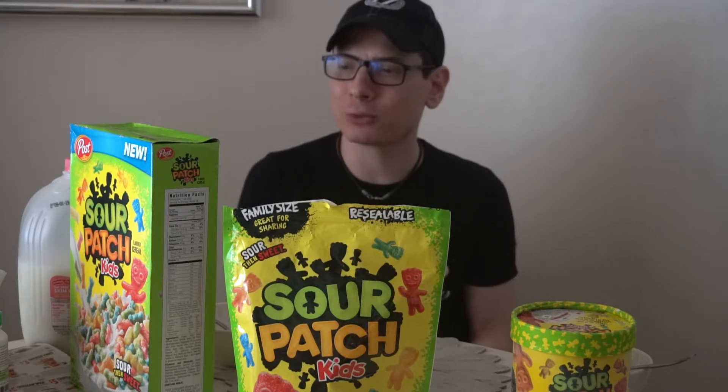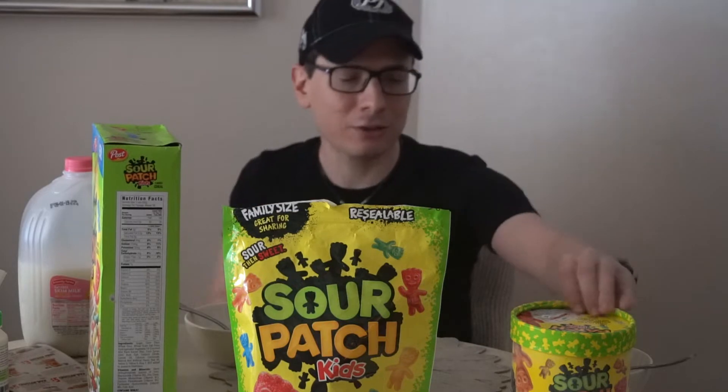Today I have a few products with me based on the actual candy itself. To my right — to your left — we have Sour Patch Kids Cereal, and on my other side we have Sour Patch Kids Ice Cream. Now I know you may have seen Markiplier do videos based on these products before, but I'm going to add my own little twist to them.